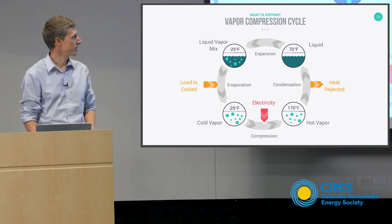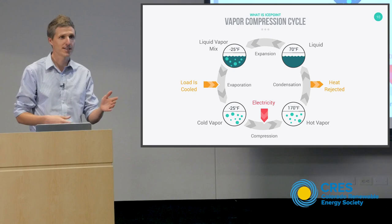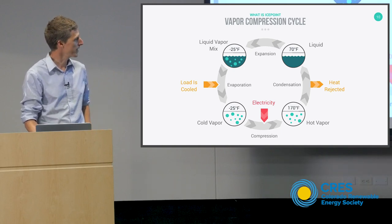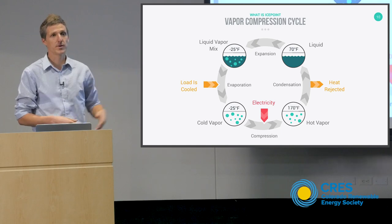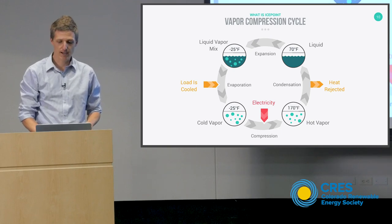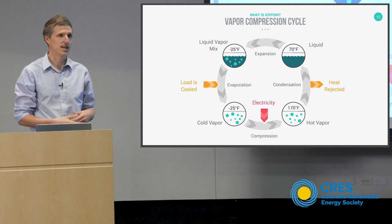Once you generate this mixture of liquid and vapor at a very low temperature, you can boil away the rest of the refrigerant and absorb heat so the load is cooled. I have a terrible habit of using the word 'load' to mean anything — that could be freezing chicken, electricity being consumed, or a motor getting too hot. We boil the rest of that refrigerant away and end up with cold vapor. Then we compress that vapor, going from low pressure to high pressure, which takes electrical work and produces hot vapor. Hot vapor is then condensed at ambient temperatures, dumping that heat to ambient — so we've moved heat from a low temperature to a high temperature by changing the state of the refrigerant.